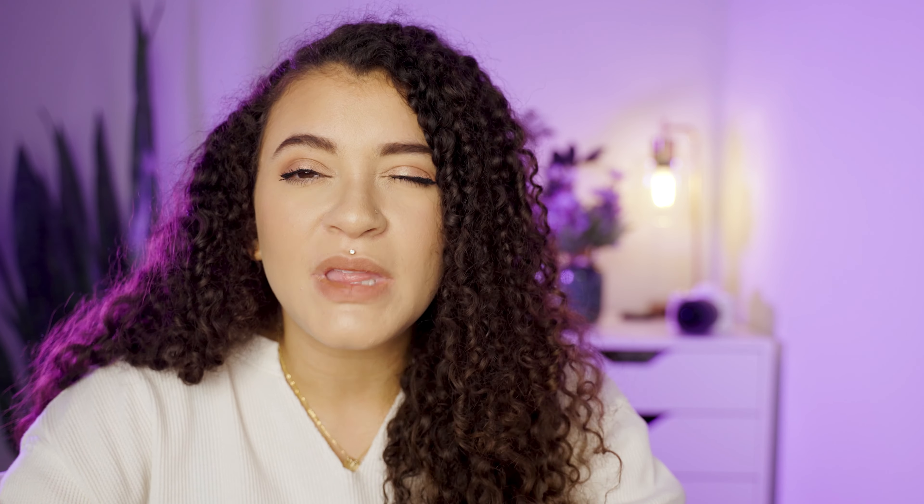I've definitely had bags in the past that are heavy on their own, and then you put stuff in them and you're like, what was I thinking? I know this bag also comes in a petite size, which I'm assuming means smaller, so if you think this bag would be too big for you, you could try out the smaller size. It comes in a bunch of different colors, and they have other bags on their website too. I'll leave a link in the description down below so you can check out what other colors it comes in.